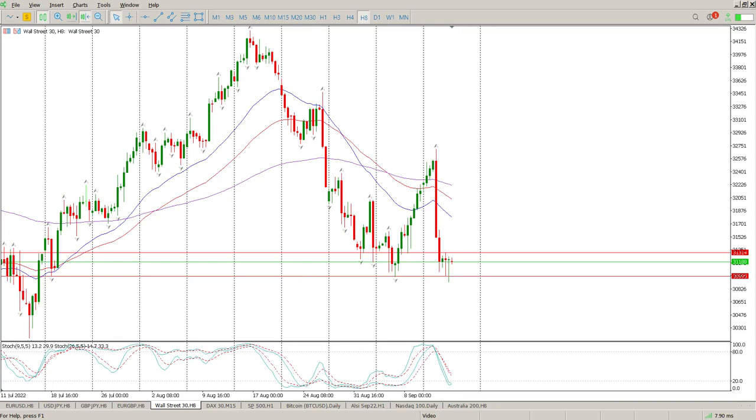Good morning everybody and this is your Dow Jones Day Trade Setups for today. The big question to ask yourself is: those two pin bars off structure — are they a selling opportunity or a buying opportunity?